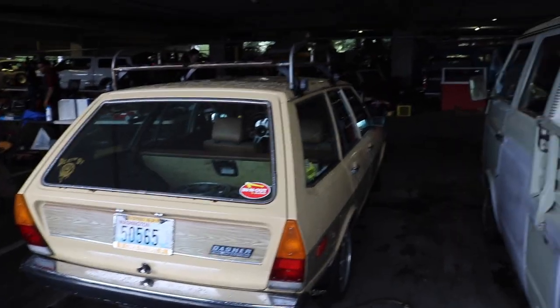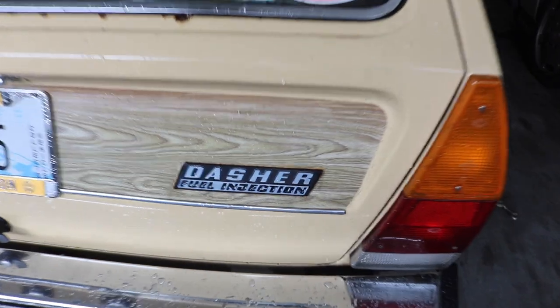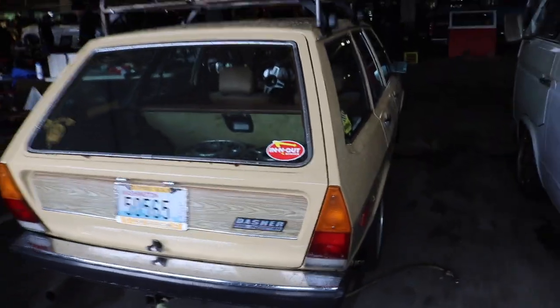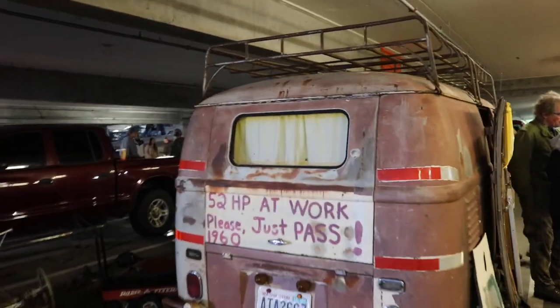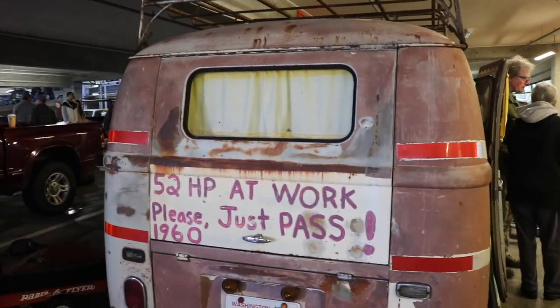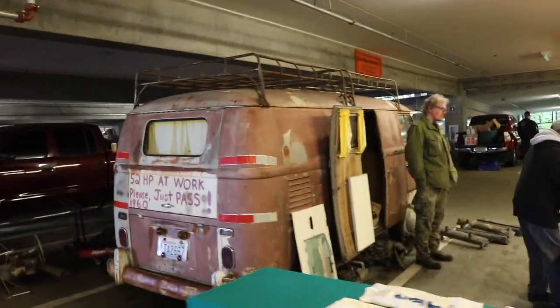I don't even know what kind of Volkswagen this is. Dasher fuel injection — I don't even know what that stands for. 52 horsepower at work, please just pass. 1960 — I'm dead.